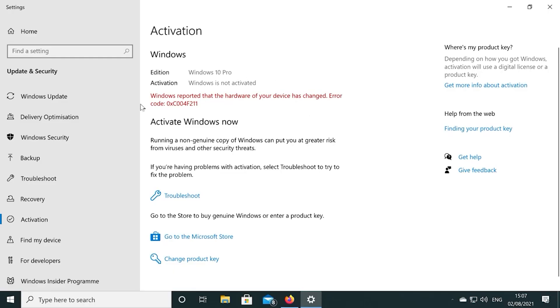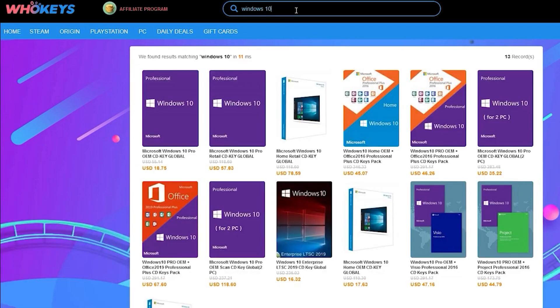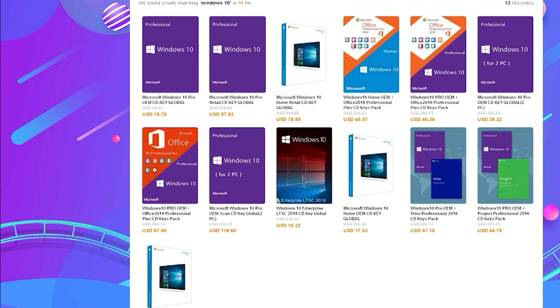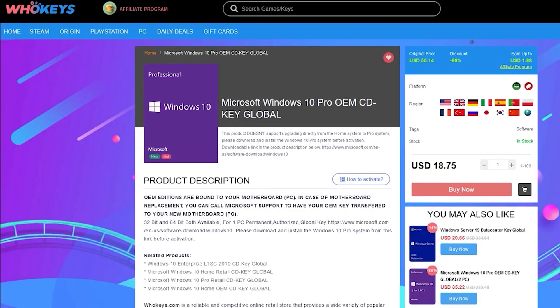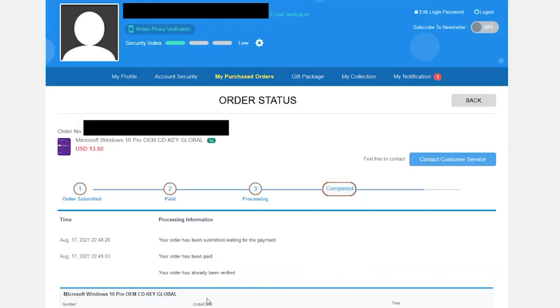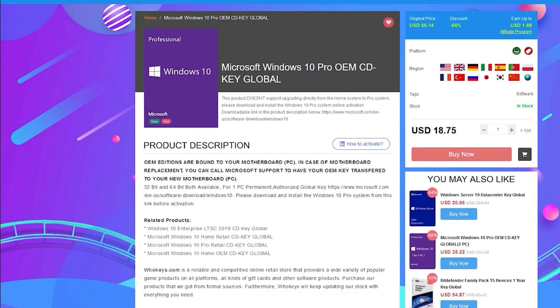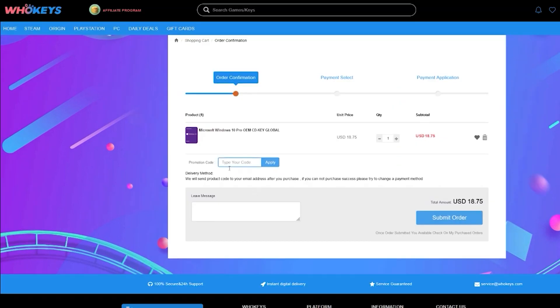If you're running a copy of Windows 10 which isn't activated, not only do you have to worry about the missing customisation options, but there's also that annoying Windows desktop watermark reminding you to activate. Today's video is sponsored by whokeys.com, and they have an excellent price on Windows 10 Professional as well as Home Keys, and they also sell games. You can pick up one of their keys for 25% off using the coupon code RGT in the checkout. There's links to their website in the video description.